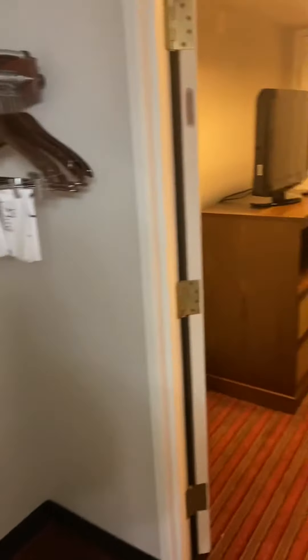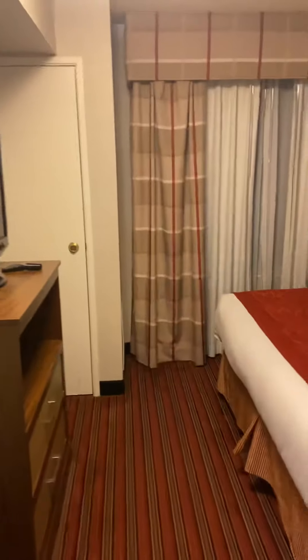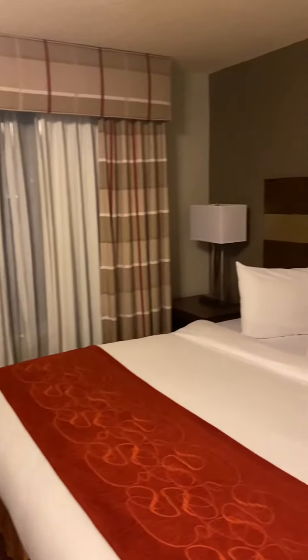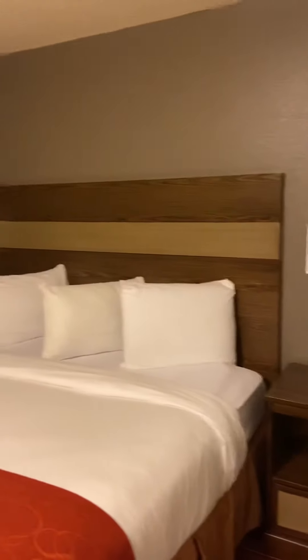And then over to the bedroom with another TV. Looks so comfy and inviting — I really like that.